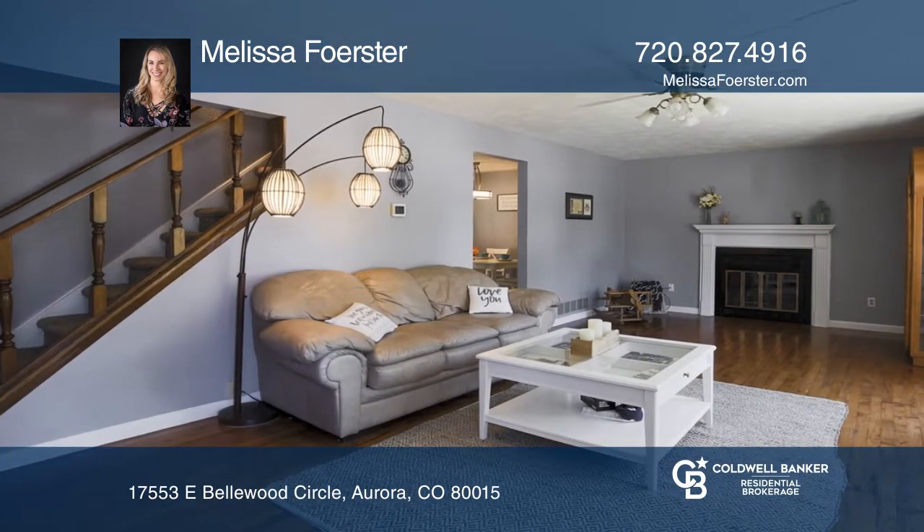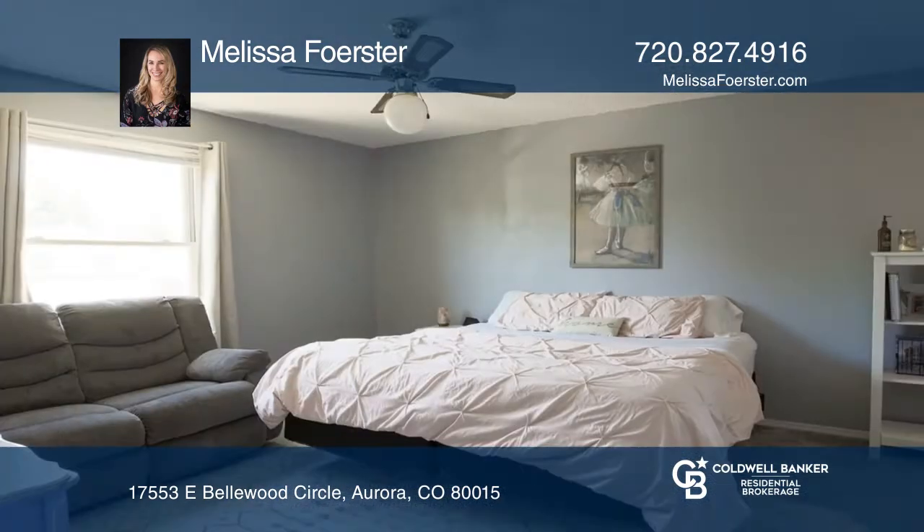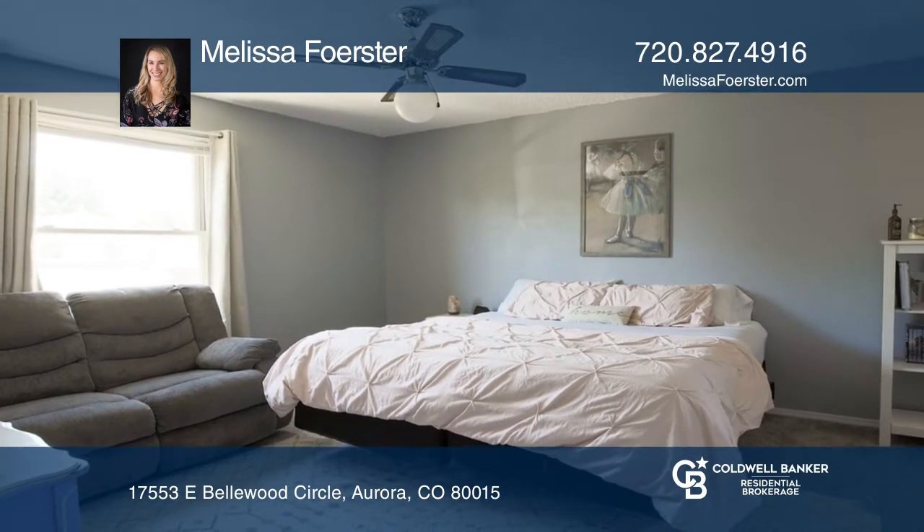On the second level, you have a nice-sized master bedroom with a nice walk-in closet, two more good-sized rooms, and two bathrooms.